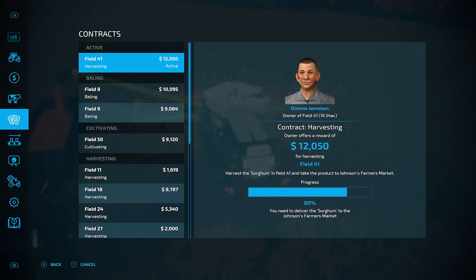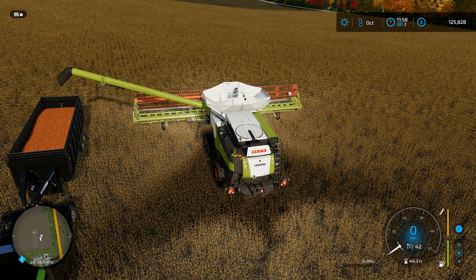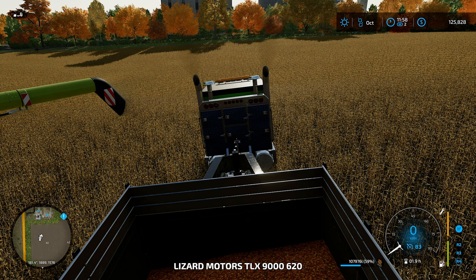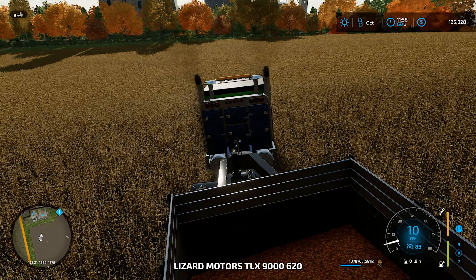Where do these have to go to? That is the question — Johnson's Farmer's Market. There we go, we are empty. We can head over to the Farmer's Market.